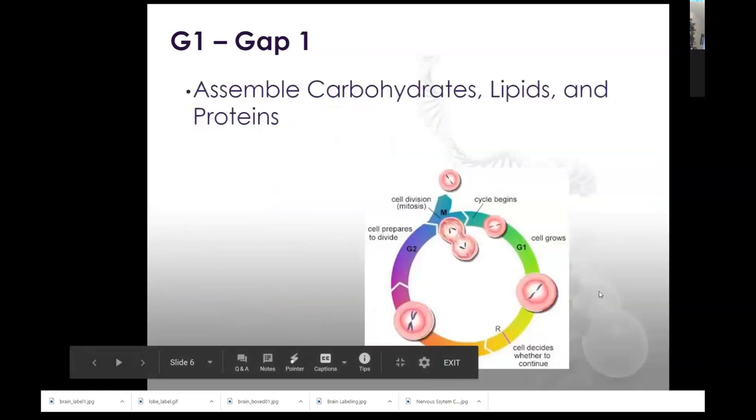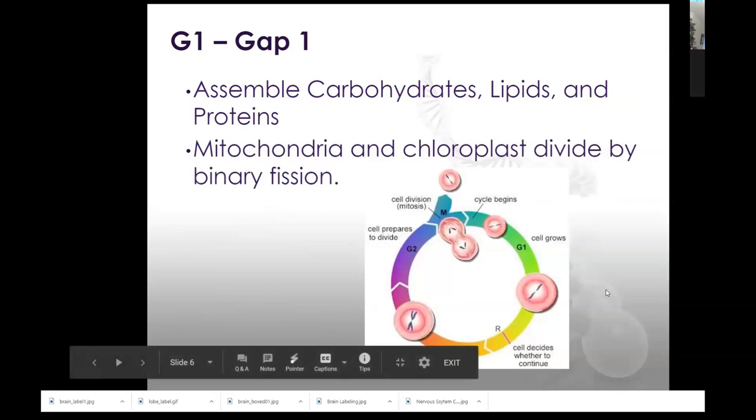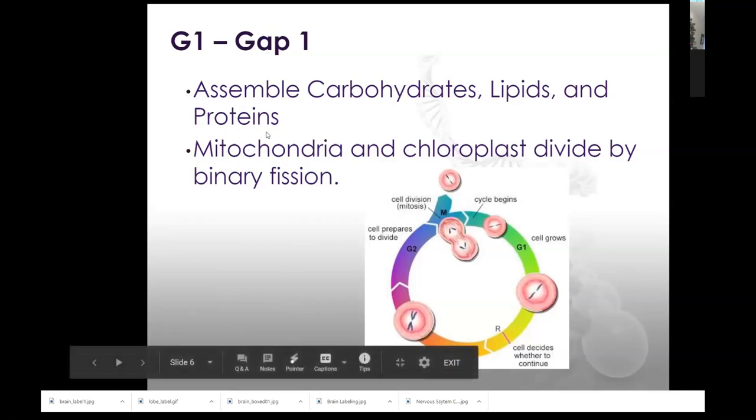G1 stands for gap — I usually think of it as growth because this is when the cell is getting bigger. This is when we're making copies of all the material within the cytoplasm: our carbohydrates, our lipids, our proteins. We need all of those things for cell membranes for the next cell. We need proteins because most of our regulators of genes are proteins, like the P53 gene, which codes for a P53 protein that then acts as a transcription factor to turn on a set of genes. We need to make copies of those proteins so each cell can turn on the genes they need.